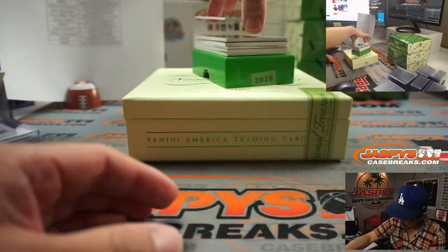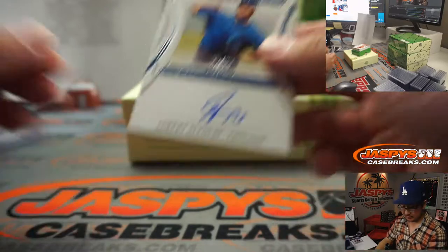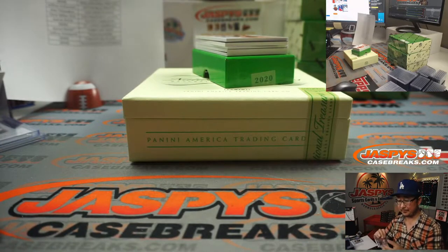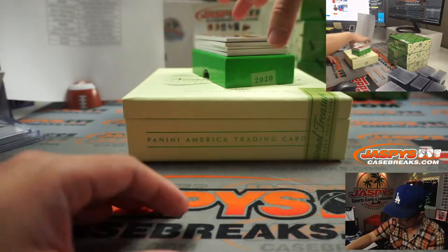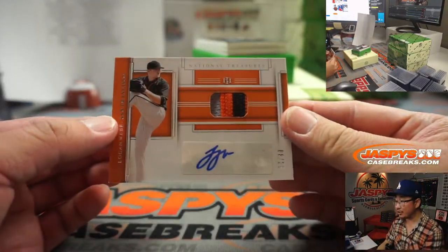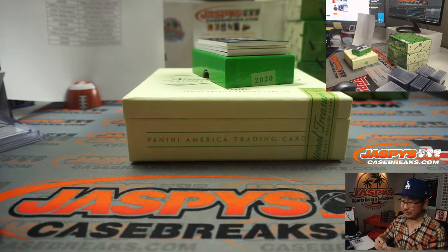Albert Almora, 65 out of 99, social signatures — really different venue with no fans. Cubs are kind of rebuilding. John with the Cubbies. Out of 25 we've got a three-color patch and autograph — my rivals — Logan Webb for the Giants. Chris Miller with that one.